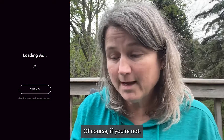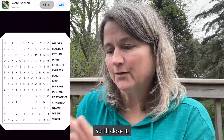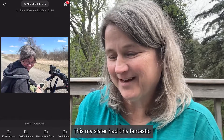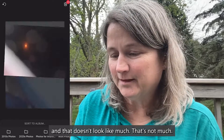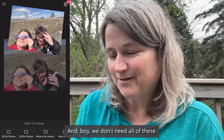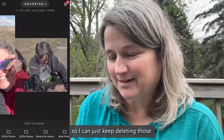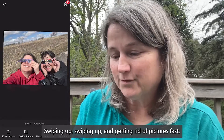Of course, if you're not using the premium version, you have to watch an ad. So we'll close it, and then I'll just keep swiping up the ones that I don't need. My sister had a fantastic camera set up for her photos, but that doesn't look like much. There we are with our sunglasses — we don't need all of these. Look at how many I took trying to get the best shot. Really this one does it, so I can just keep deleting, swiping up, and getting rid of pictures fast.